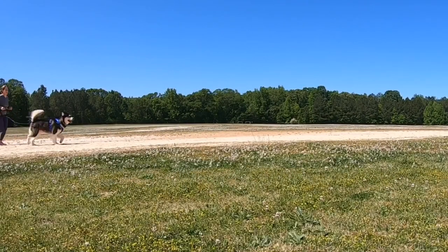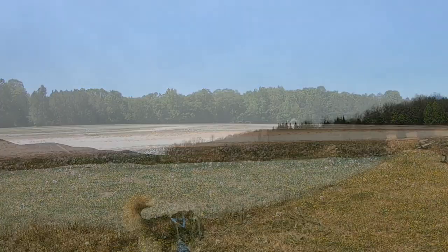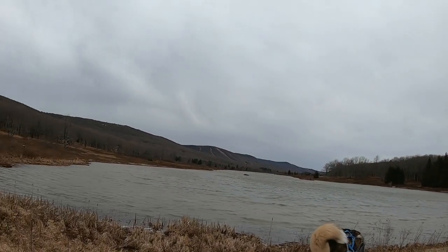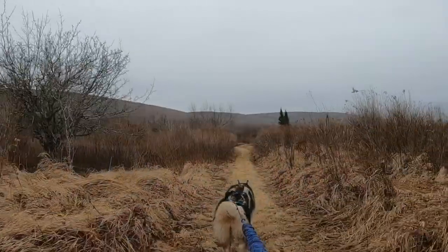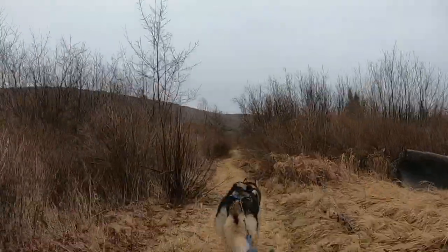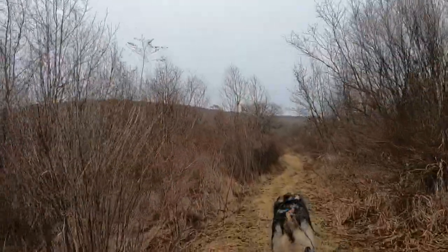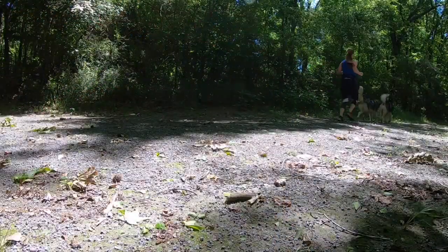When you are just learning how to run with your dog, selecting the right trail can be the difference between a frustrating and overwhelming run or a fun and successful adventure. In this video I will go over what trail components make certain parks beginner-friendly so that you can find the best places for you and your dog to run. I'm Chelsea with Positive Futures Dog Training and Behavior, and welcome back to our channel.